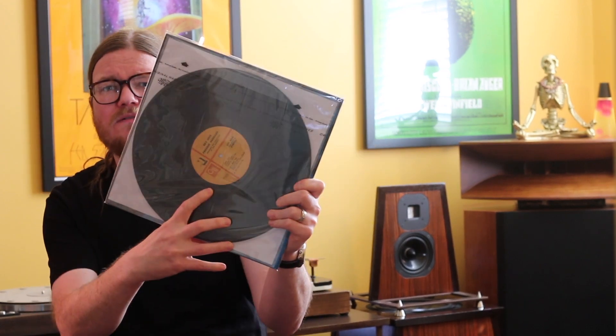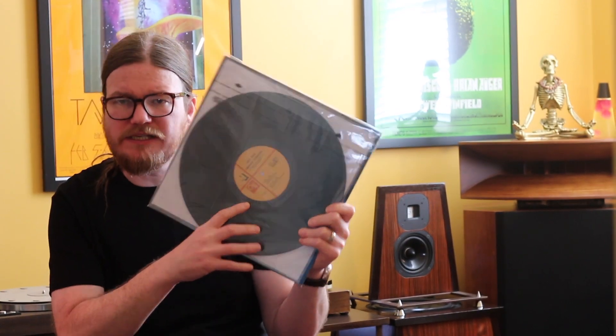I've shown all these records before. And there are more Freddie Hubbard records that you should definitely get on CTI, like Straight Life — that's a great one. But I thought I would show this one just because I love the cover so much, and the lineup is really fantastic.